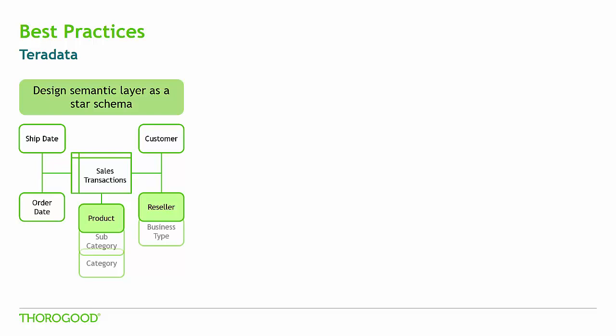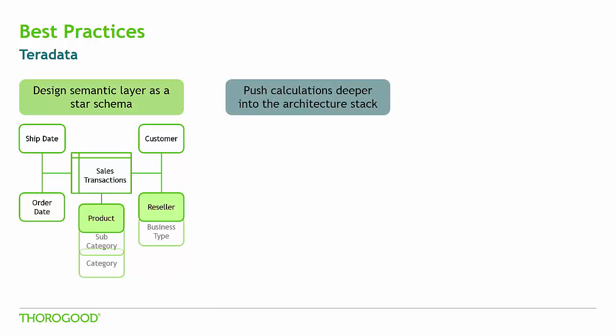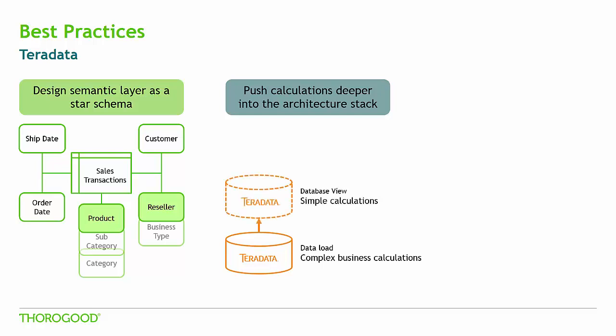Another design best practice is to push calculations deeper into the architecture. All complex business calculations should be done when loading data into Teradata, which has the processing power to handle complex queries. If that logic can be defined prior to users accessing dashboards, it should be done in the physical Teradata layer. Within the views or the virtual layer, we can do simple calculations that we wouldn't want physically stored — for example, if we're concatenating a product ID and product name into a product column, we wouldn't want to store all of that data twice.